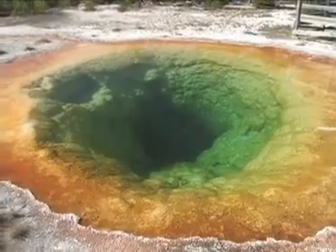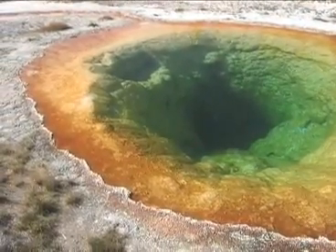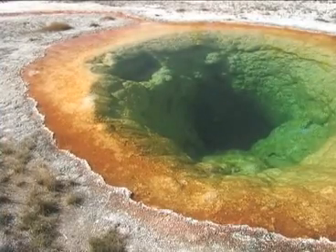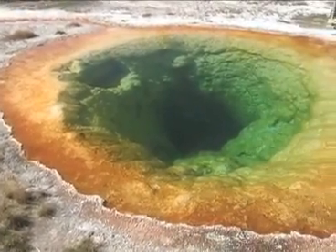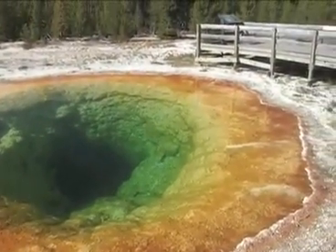As we have discussed, changes in activity and appearance are natural in a geyser basin. However, the destruction of geysers and hot springs from human impacts, such as vandalism and drilling for geothermal energy, is a tragic and serious concern.